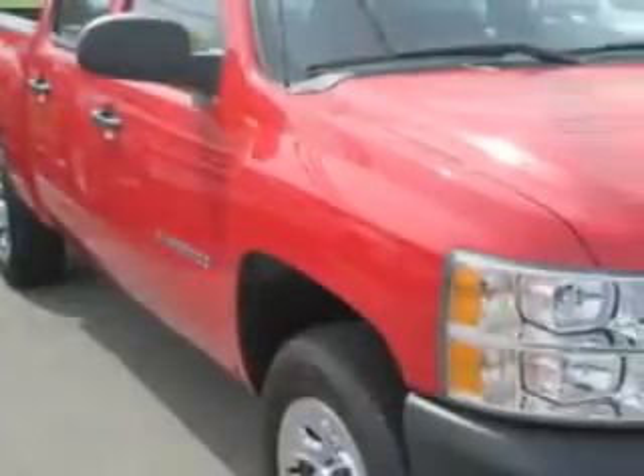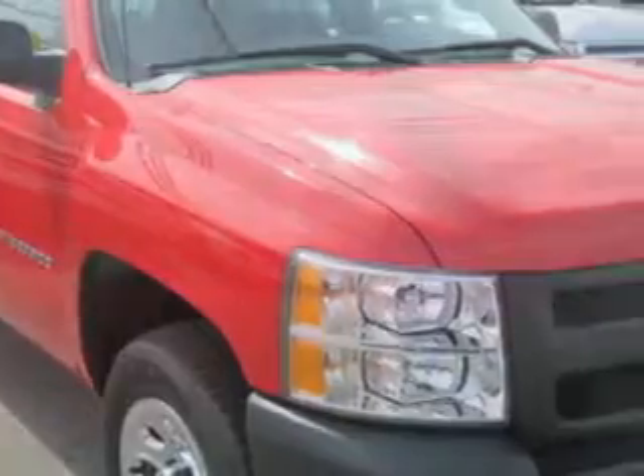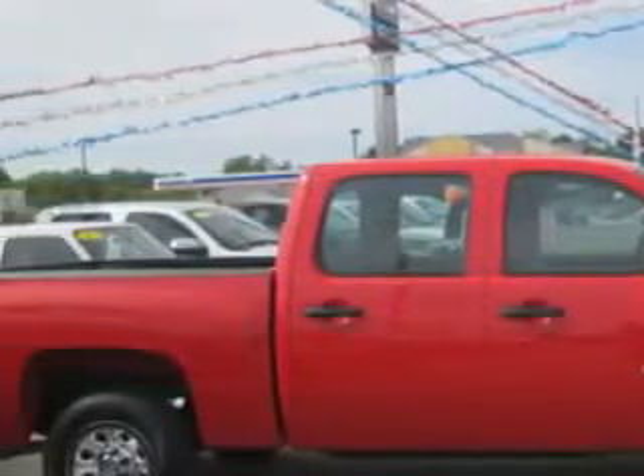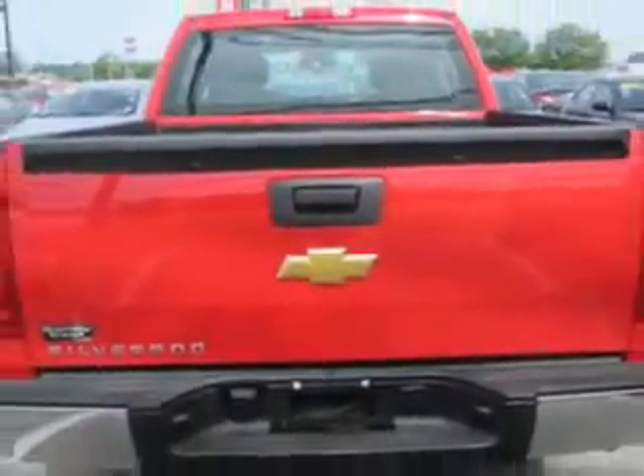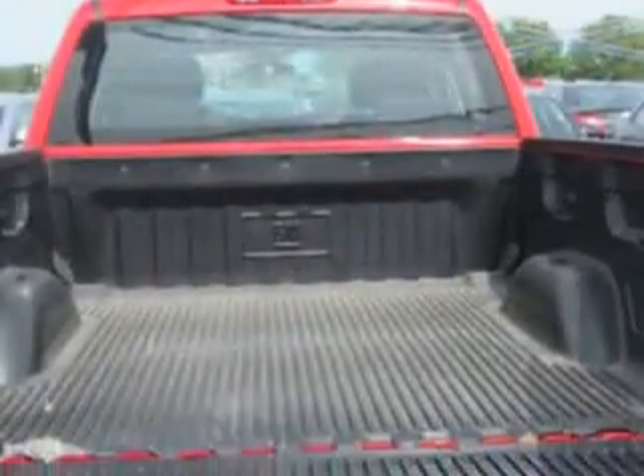Patriot Chevy Buick GMC knows you want more in a car. You have a purpose for your vehicle. Check out this Victory Red 2013 Chevrolet Silverado 1500 Crew Cab Work Truck, equipped with an 8-cylinder engine and an automatic transmission.